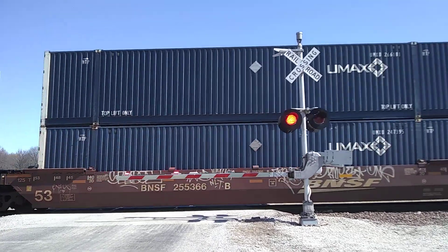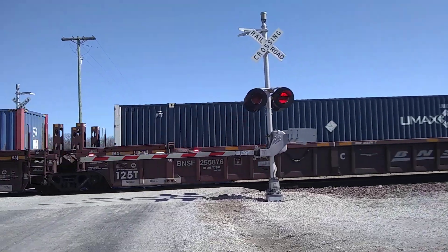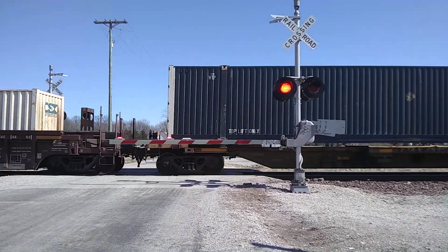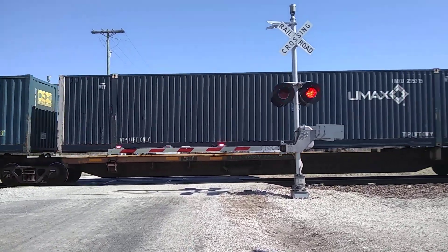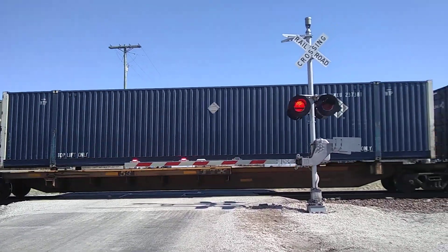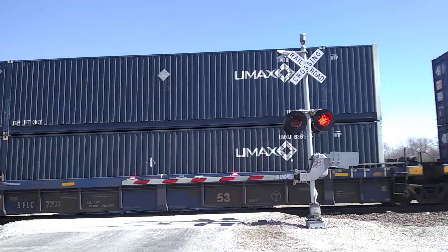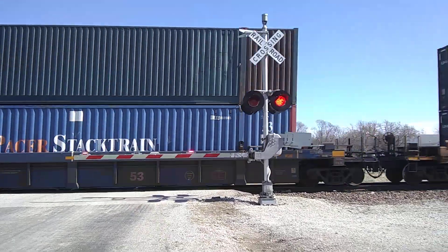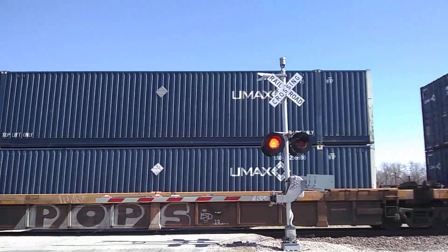Union Pacific 8097, 5907 and 7907. This is owned by Union Pacific — St. James train crossing.